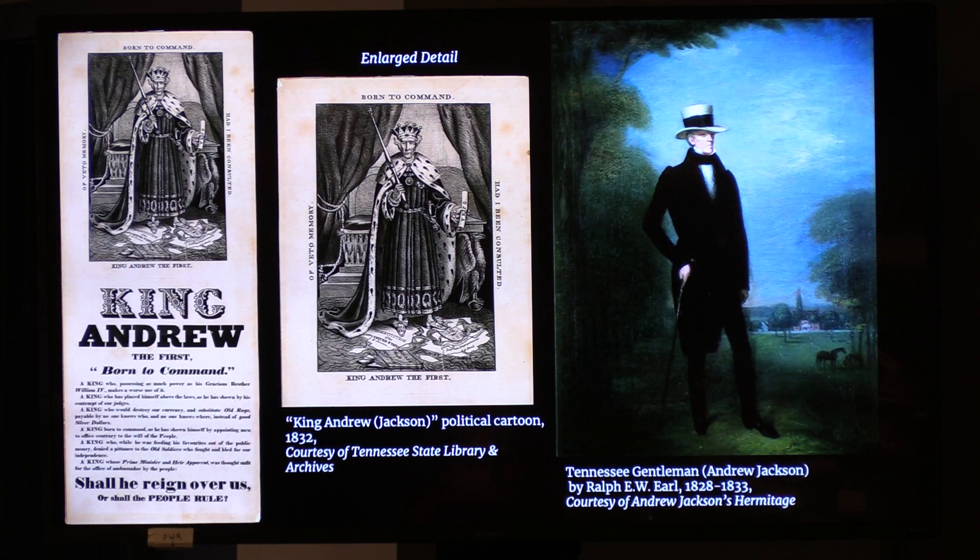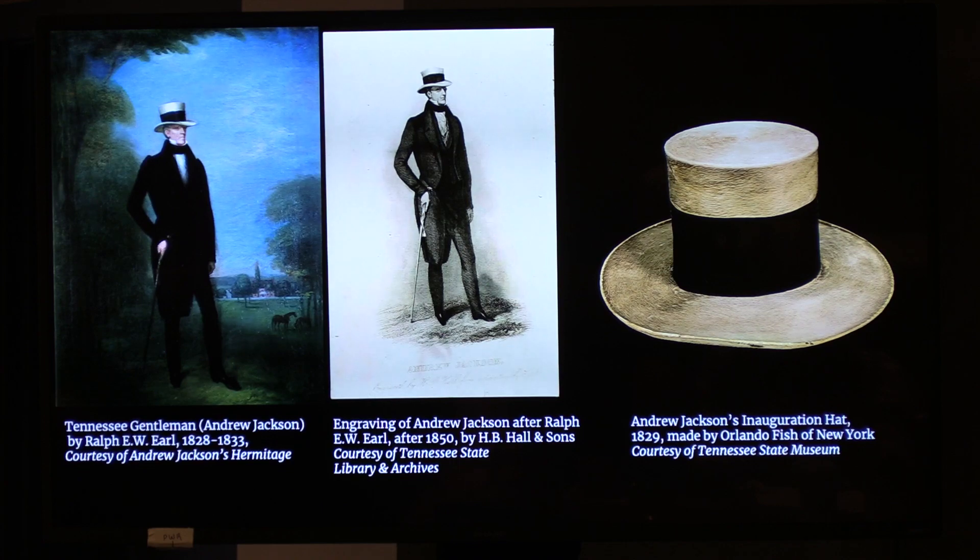We know he was re-elected, winning the 1832 campaign by a landslide. Even so, it's telling that there was a careful effort from Jackson's camp to craft how he wanted to be seen. Earl's portrait was later turned into an engraving after Jackson's death, showing that his legacy remains tied to the idea of him as a planter and a man of the people. I also included his planter's hat on display at the Tennessee State Museum — it's particularly notable because it bears the mourning band from when his wife Rachel died.